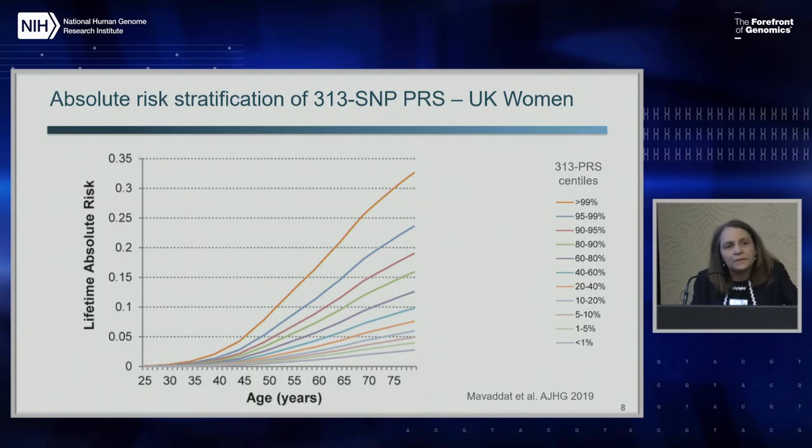In terms of what the 300 SNP PRS means for stratifying the population according to risk, we can see the lifetime risk according to the different centiles. The risk stratification is very substantial - women in the top 1% have a 33% lifetime risk compared to the average 10%, or the lowest 1% at 2.5%. This really provides a very wide stratification of risk in the population, and can get to levels comparable to high penetrance genes, but the PRS provides a continuous rather than dichotomous measure for risk stratification.